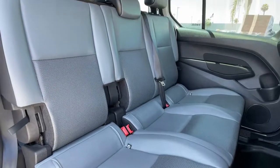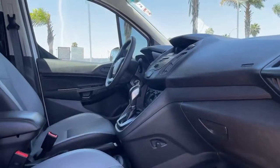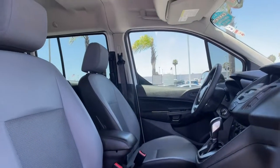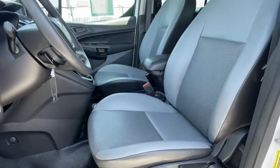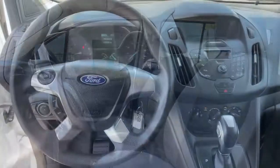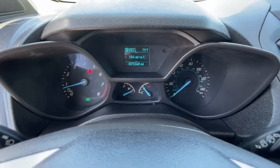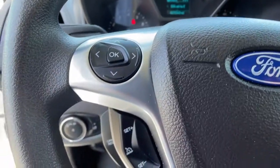The following are some of this vehicle's highlighted options: keyless entry, third-row seat, iPod and MP3 input, four-cylinder engine, electronic stability control, vehicle anti-theft system, full-size spare tire, pass-through rear seat, and variable speed intermittent wipers.